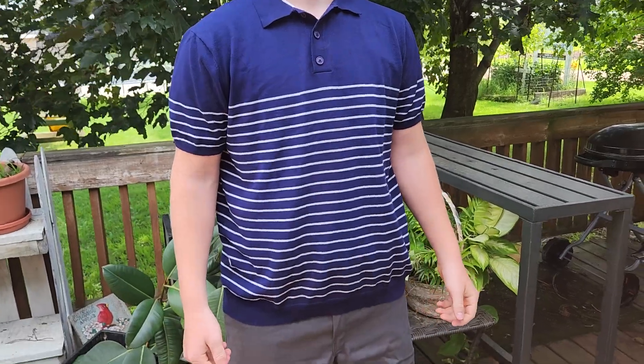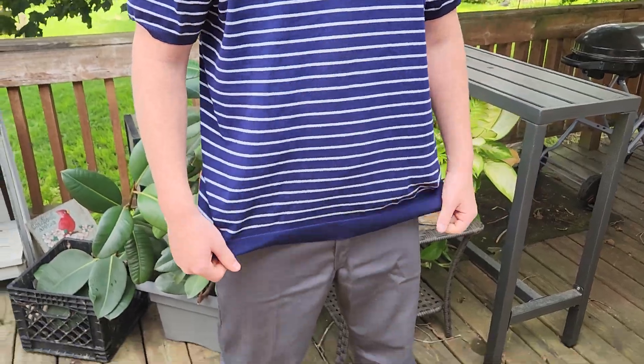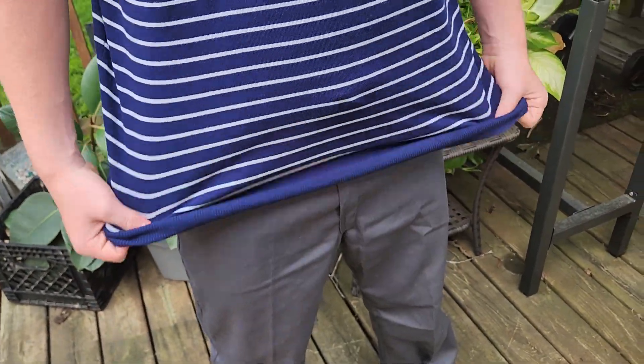I'd like to share my review on this dress shirt that has more of a sweater feel. It has a lot of nice stretch in the sleeves as well as in the waist, so it's very forgiving. You also have a form-fitting cuff at the bottom so that you don't have to